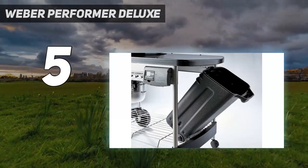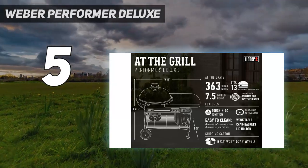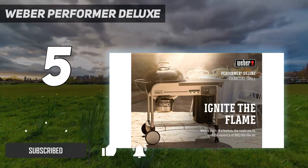Starting at number 5: Weber Performer Deluxe. All that stuff you hear about charcoal grills being tricky to light, maintain, control, clean up? Forget it. The Weber Performer Charcoal Grill is charcoal grilling at its easy peasy best.